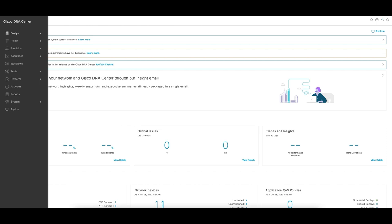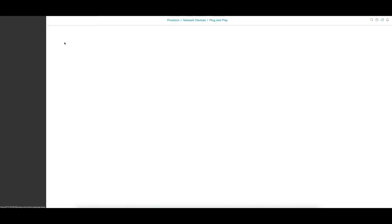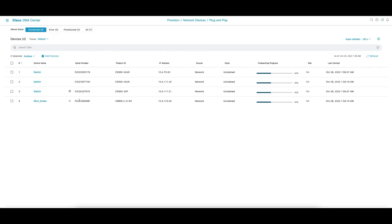To access the PNP page on your Cisco DNA Center, navigate to Provision, then Plug and Play. On this page there is a list of devices ready to be claimed. Select one such device and choose Claim under Actions. Look for our next video on PNP for the complete workflow.